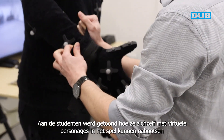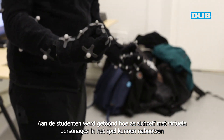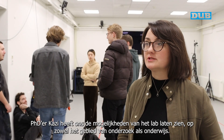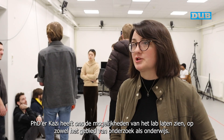They showed us how they can actually impersonate themselves with natural characters in the game engine. And the PhD candidate Kazee has shown us the different capabilities that are possible in the lab in terms of research as well as education.